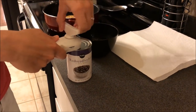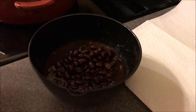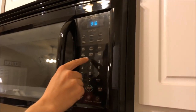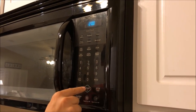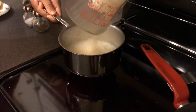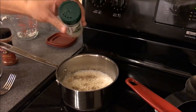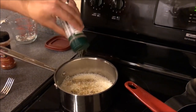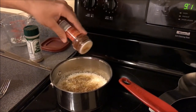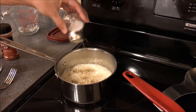I'm also using black beans from a can — they're ready to go. Just put them in the microwave for a couple of minutes to heat up. Once the water is boiling and the rice is in, I mix in some seasonings: I use Everglades, a little bit of chili powder, and salt and pepper. I don't have measurements — I just do it to taste.